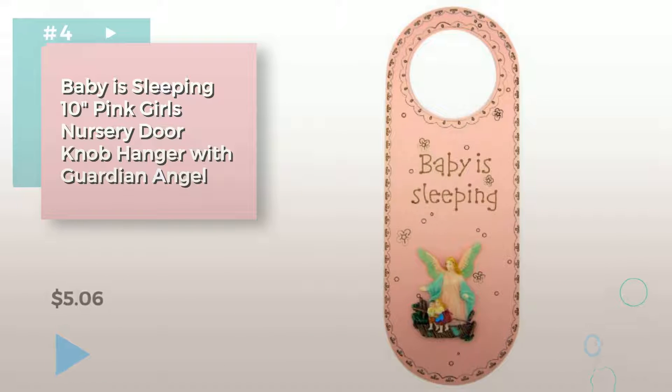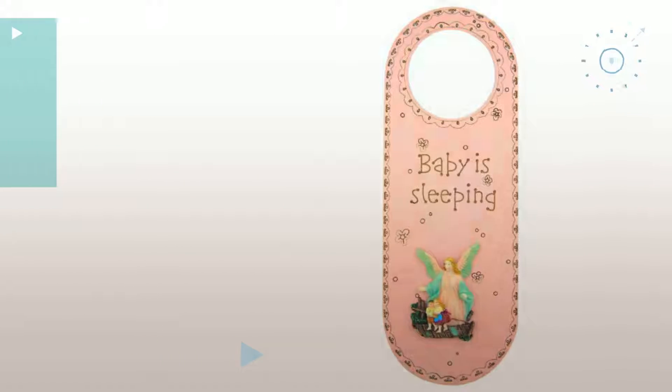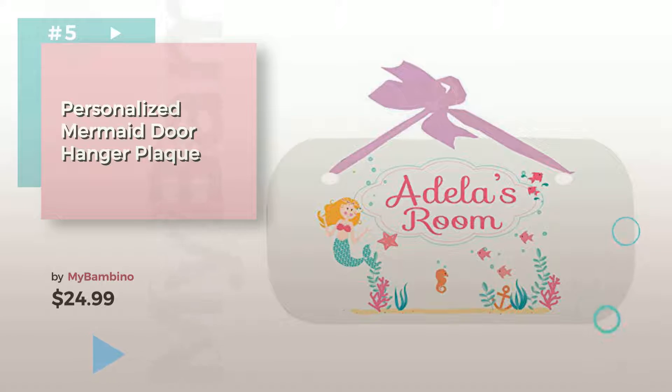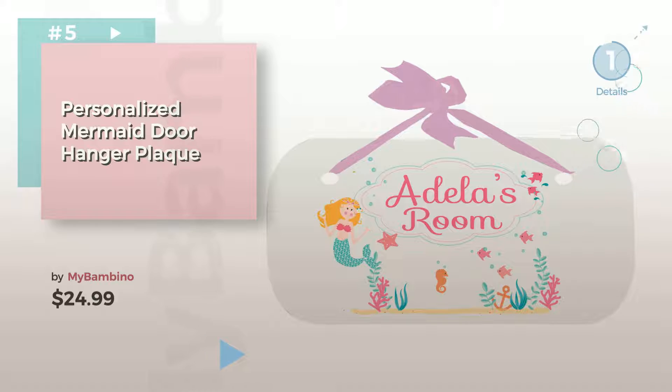Item Number 4. Item Number 5, by My Bambina. Find these baby door hangers at up to 70% off by clicking the circle.